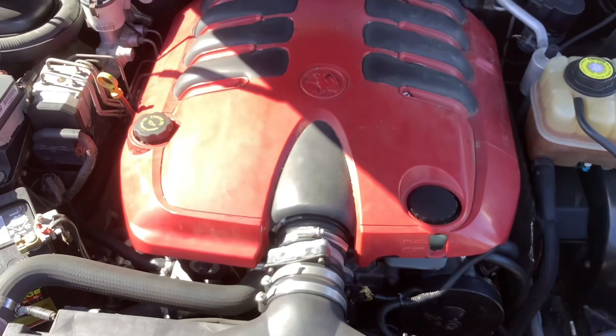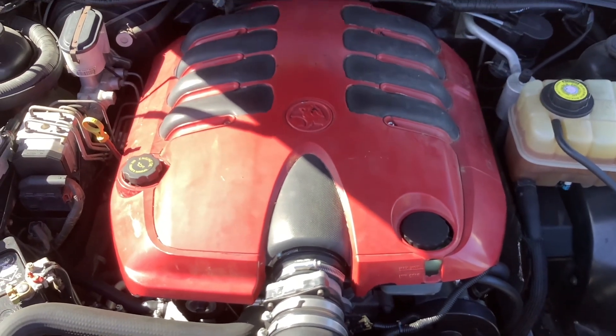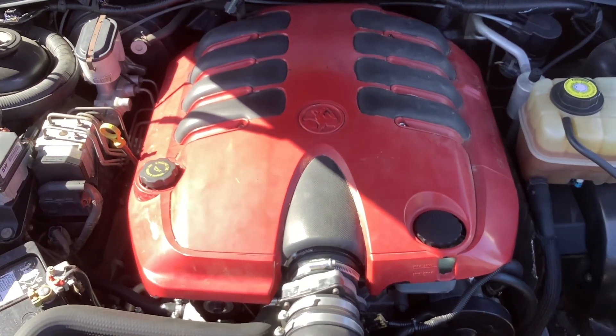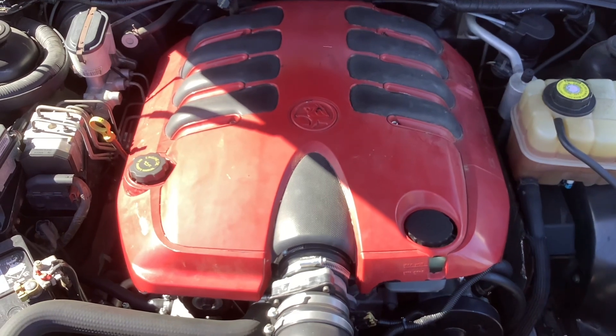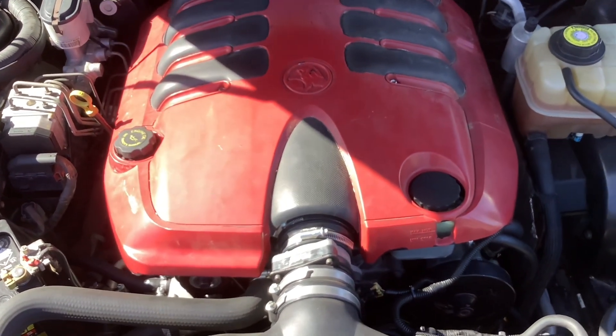This is your 5.7-litre V8 engine which cranks out 255 kilowatts and 475 newton metres of torque.